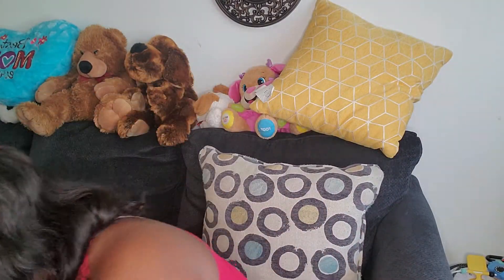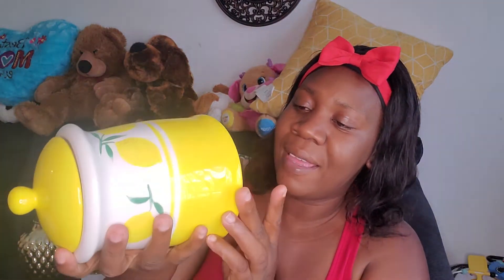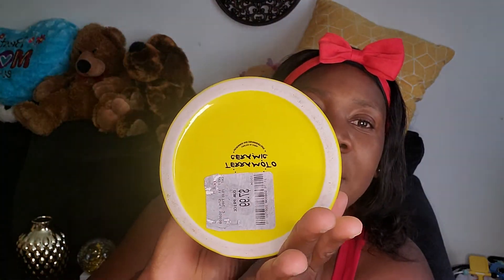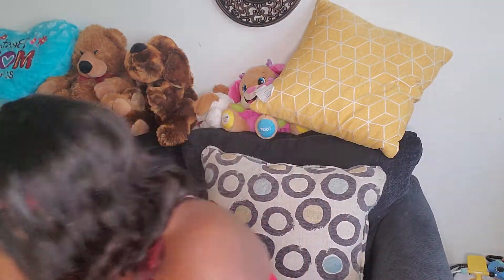I got this right here — you can put whatever you want in it, it's up to you how you use it. I know exactly what I'm going to do with it. This one is actually $8, and all of these are from HomeGoods.